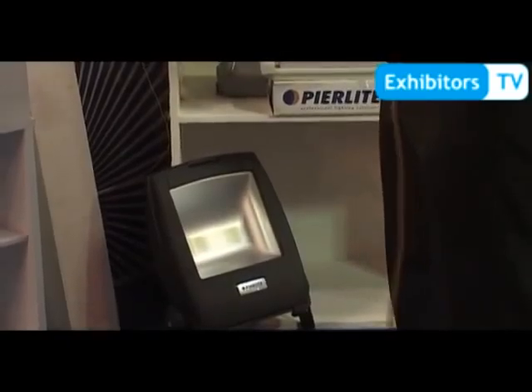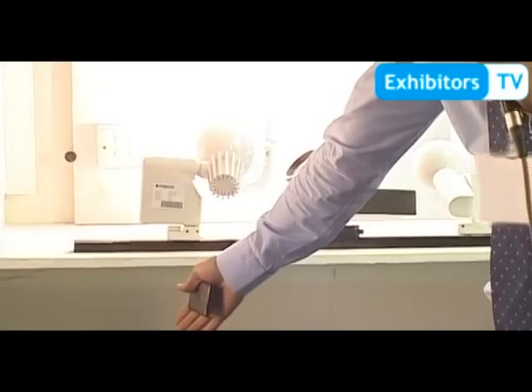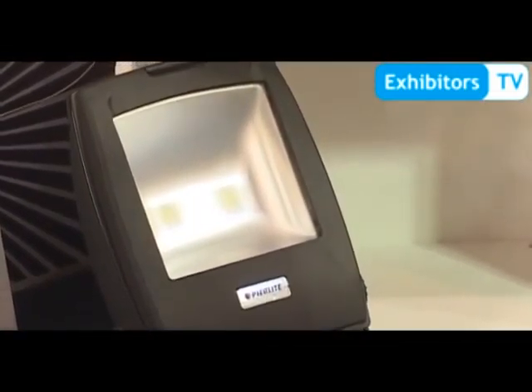We have a range of LED floodlights. Moving from HID floodlights — we have 250 watts, 400 watts, and 150 watt floodlights. Moving towards LED at 100 watts, so if you're going from 400 down to 150, you're saving around 250 watts.